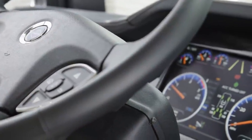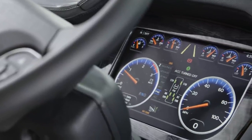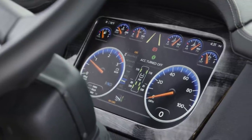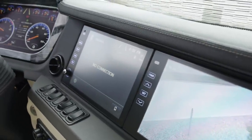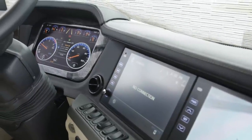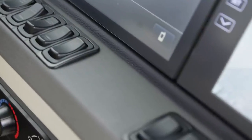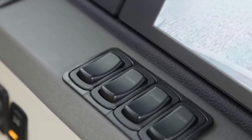Your safety is a priority, so each King Air comes equipped with a number of cutting-edge safety features, including a MobilEye lane departure warning system, adaptive cruise control, OnGuard collision mitigation technology, and a tri-view camera system that grants you a 360-degree view of your surroundings. You'll also find a tire pressure monitoring system, electronic stability control, and automatic high beam headlights.